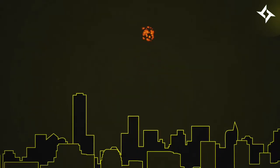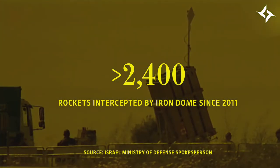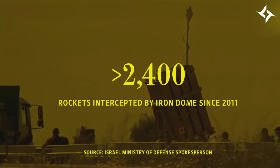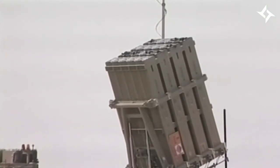The missile destroys the incoming rocket by exploding near it. The goal is to do this far away from populated areas, minimizing damage on the ground. This defense system has intercepted over 2,400 rockets bound for civilian areas since its launch in 2011, according to an Israeli military spokesperson.